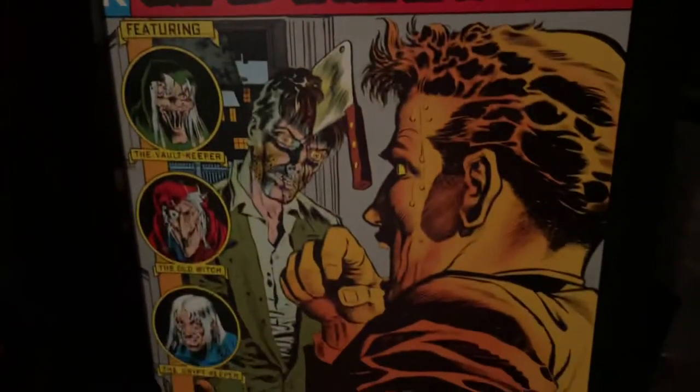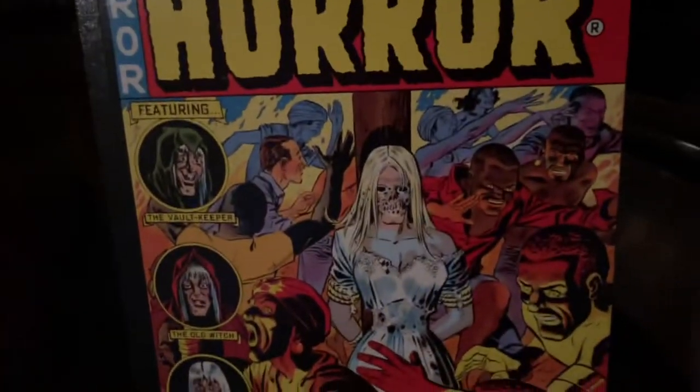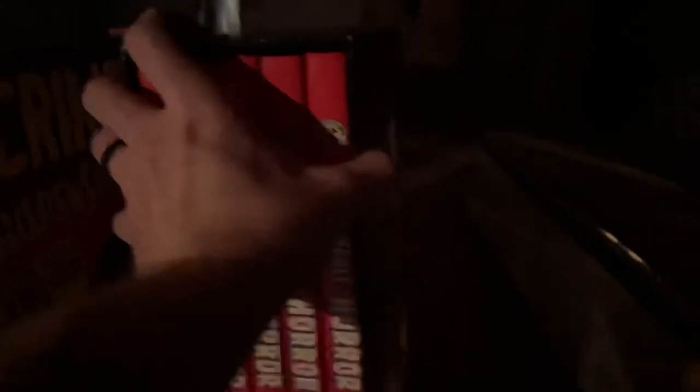Love these covers. Next, we have the Vault of Horror, and this one is another five-volume set that has issues 12 through 40. That one's packed in tight, so getting one out is pretty much a pain.